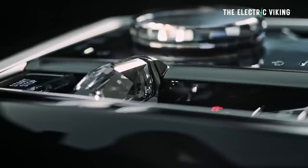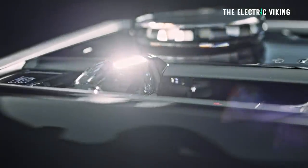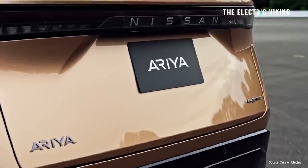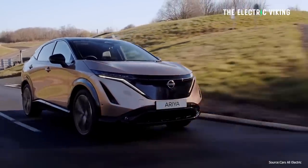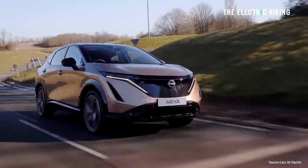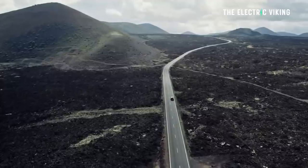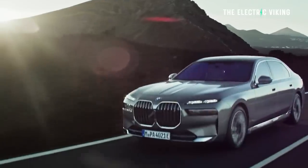Next was the BMW i7. It actually got 2.2% less than its claims of 594 km, achieving 580.7 km. It's a bit of a strange scenario — the i7 costs around $200,000 US dollars, one of the most expensive EVs in the world. The Nissan Ariya is far from the most expensive EV, yet it gets 9% more than its claims to beat the i7, while the i7 gets less than its claims and loses to a much cheaper EV.